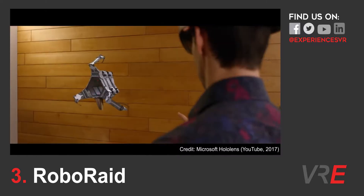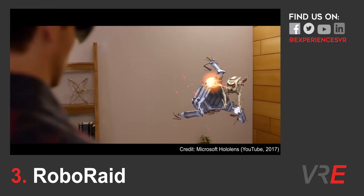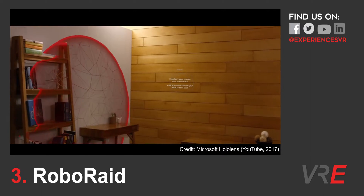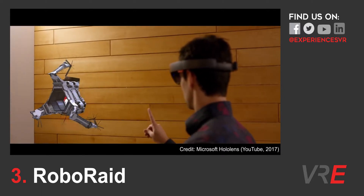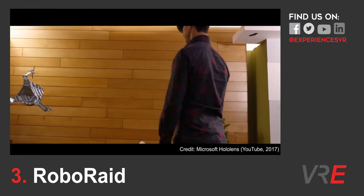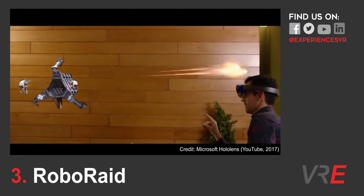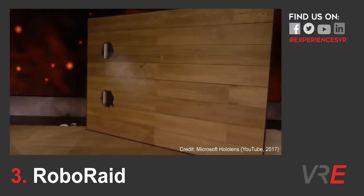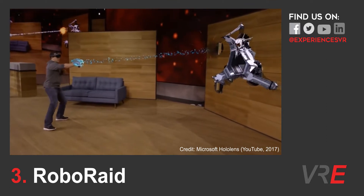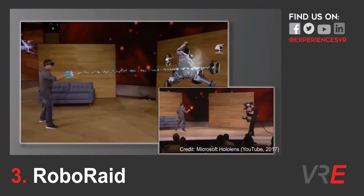Roboraid is the next app we'd definitely recommend. Roboraid offers exactly what many users are hoping for from mixed reality. This early HoloLens app involves shooting ever-increasing waves of killer robots as they fly towards you and shoot lasers — think Space Invaders brought into the 21st century, taking full advantage of the possibilities of mixed reality. This first-person shooter sees enemies bursting through your living room walls. You aim by directing your gaze, fire your weapon by air tapping, dodge enemy fire by moving around your space, and say 'x-ray' to use your power-up. This game is designed to take full advantage of the capabilities of the hardware and is a must-try for anyone getting started with the HoloLens.